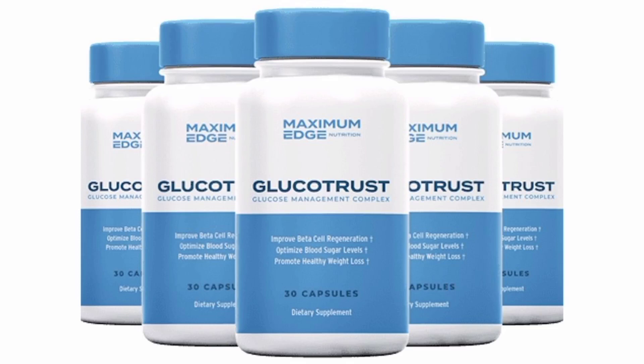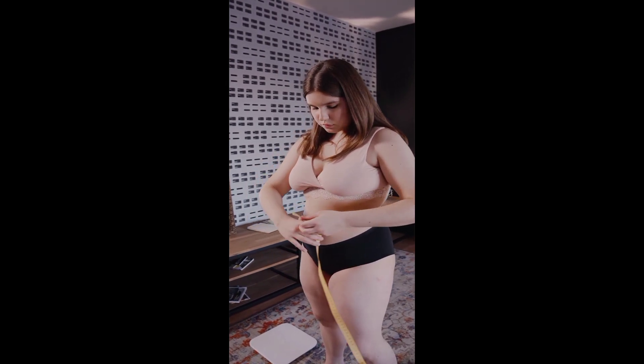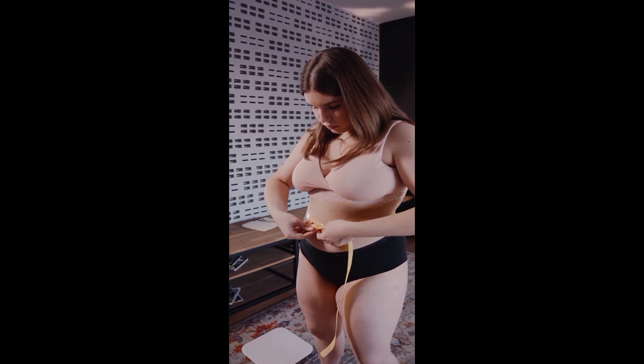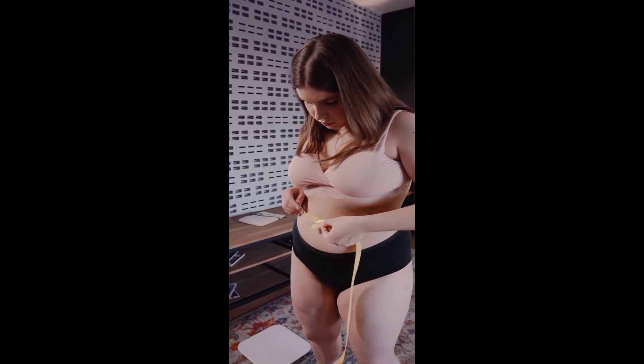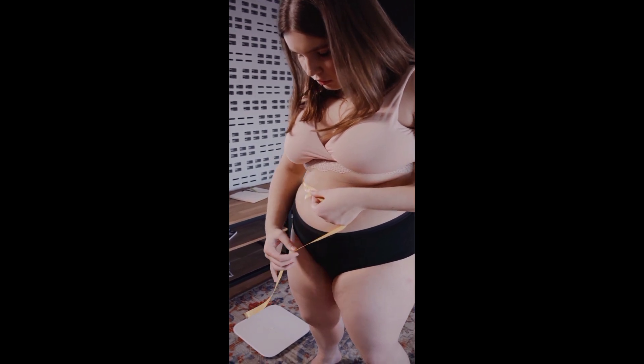Hey guys, what's up everybody? How's everybody doing? My name is Vanessa and today I'm here recording this quick short video just to talk with you guys a little bit more about the Glucotrust supplement. I have some really important info and some really cool info that you guys would just love to know about the Glucotrust supplement.